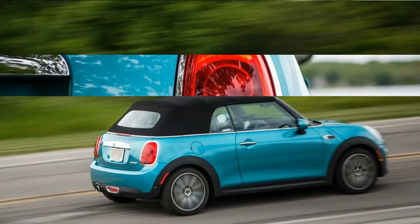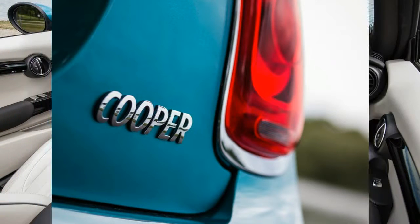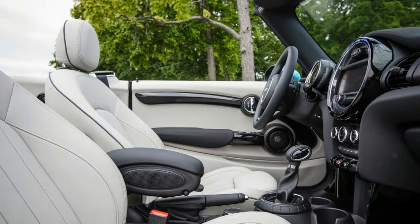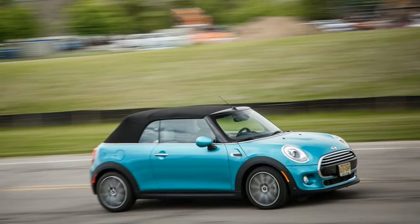But with an option sheet overflowing with personalization choices, the Mini can be loaded up past $41,000. That's get-your-head-checked money for a base Cooper convertible, the model powered by a 134-horsepower turbocharged 3-cylinder engine, not the 189-horsepower 4-cylinder Cooper S. Our test car didn't crack $40,000, but its window sticker bore a rich $37,150 price tag, nearly $4,300 more than the 2016 Cooper S convertible we recently tested.